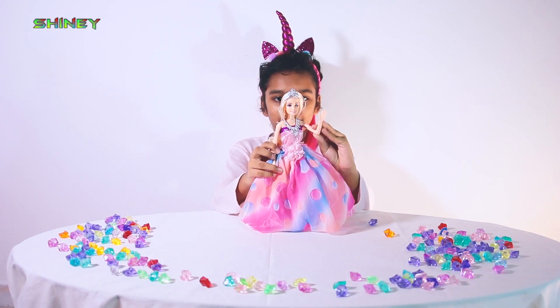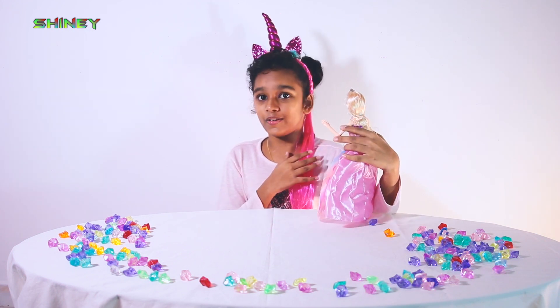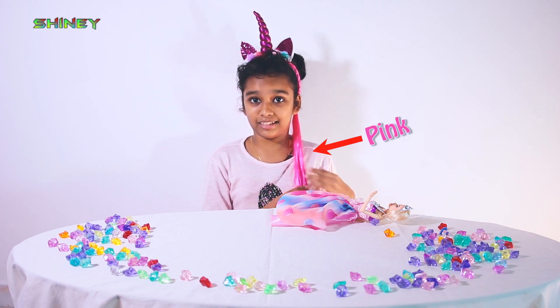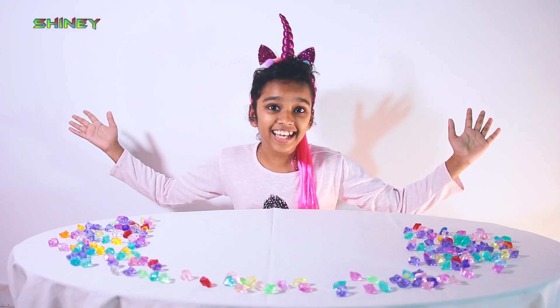Oh, hello everyone. Did you see something special about SHINee? Look at her hair. I really forgot to tell you. This is the color pink — this is my hair. And look, I have a beautiful unicorn headband.